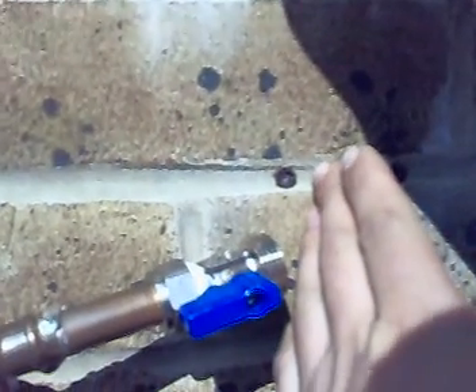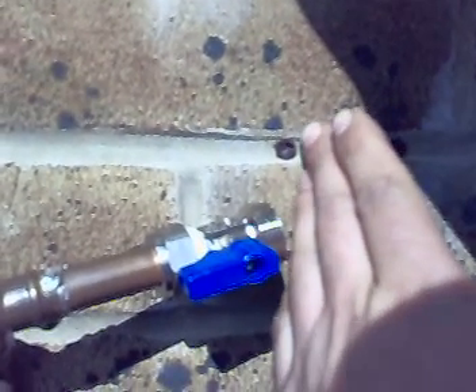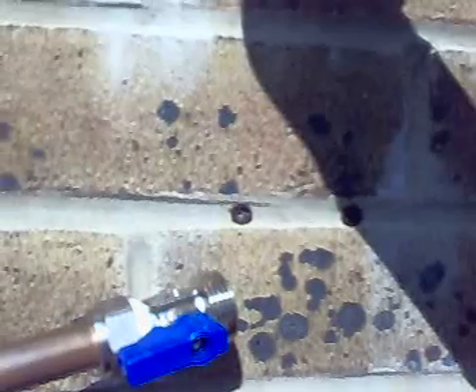I actually enjoy coming out here. My hands are freezing and I just put my hands there — let's go!